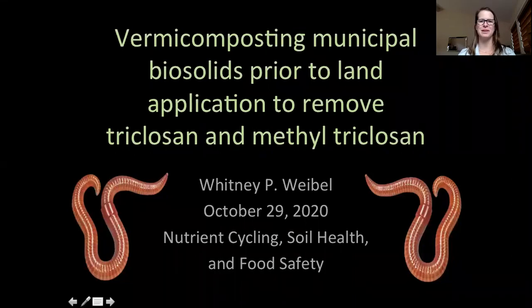Hi everyone, I'm Whitney Weibel and I want to thank you for joining me today as I present my research looking at vermicomposting municipal biosolids prior to land application to remove triclosan and methyl triclosan.